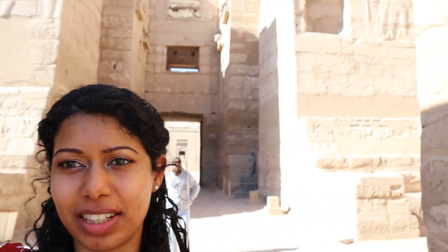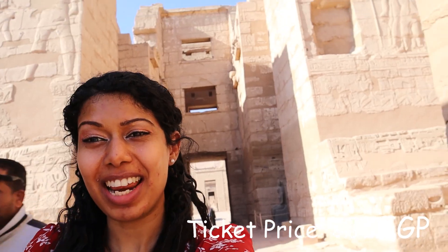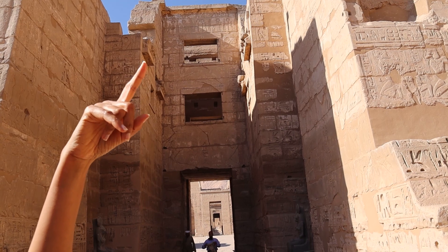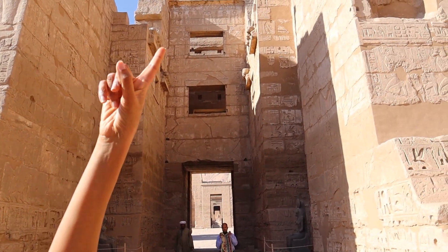Hi everyone, so right now we are at the temple of Medina Habu, or the temple of King Ramses III. You see that window up there? That's where the king used to stand and address his workers down below.